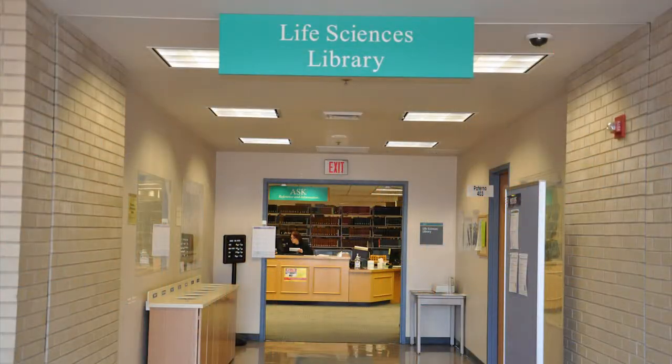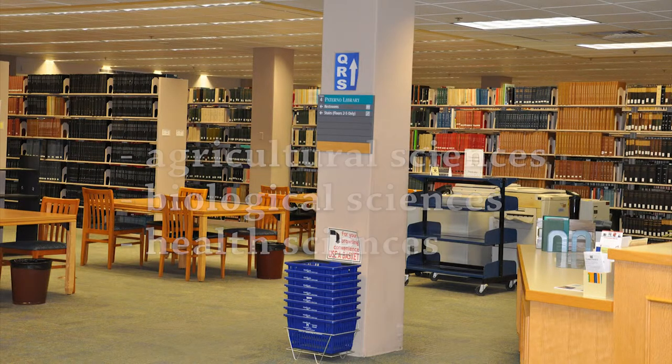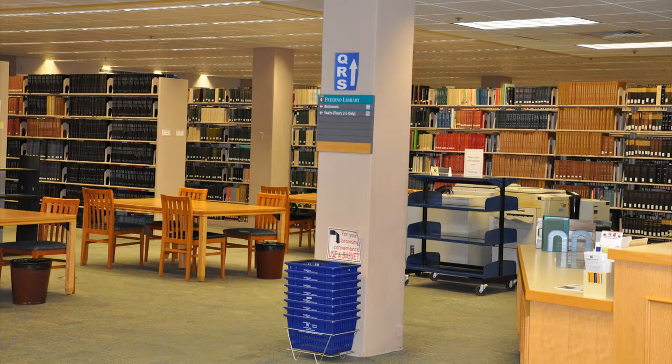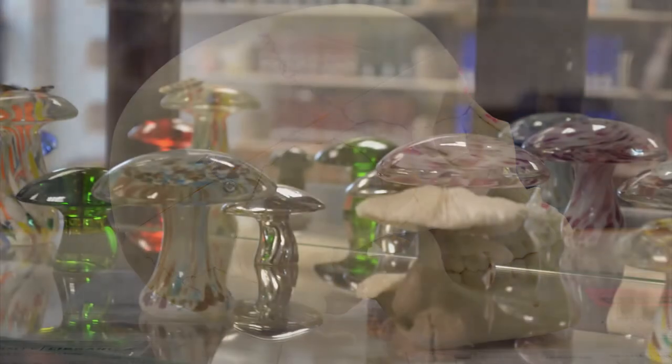The fourth floor contains the Life Sciences Library. This library provides collections and services in Agricultural Sciences, Biological Sciences, and Health Sciences. Resources totaling over 250,000 volumes can be found here. Collections include reference books, soil surveys, indexes and journals, anatomical models, and the Kneebone Mushroom Collection.